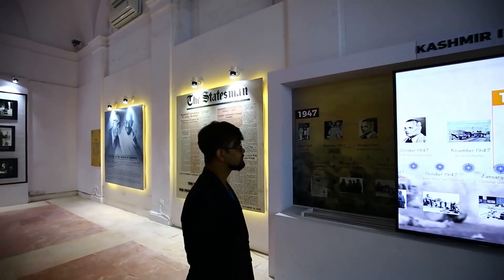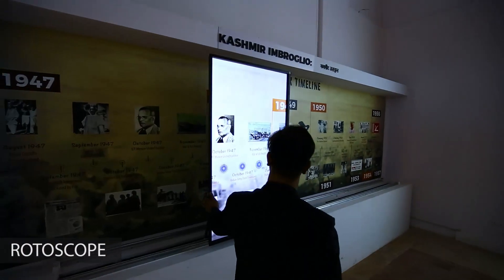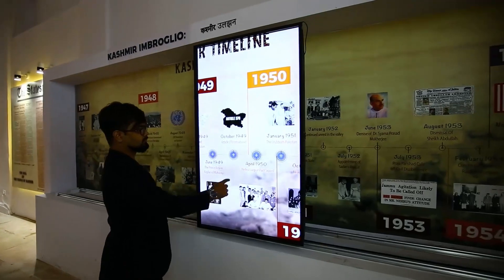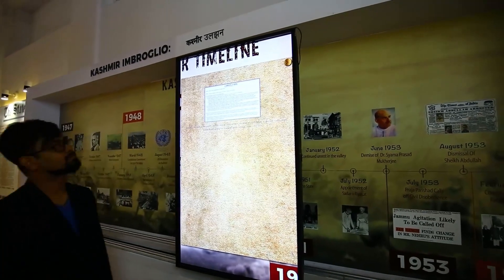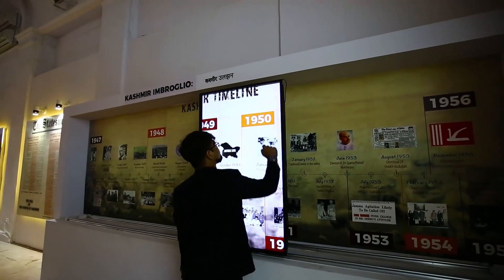A rotoscope or digital sliding screen has been used to recapitulate the timelines of events in the viewer's mind. A sliding touch screen scans the event on the timeline behind it and displays more information about that particular event upon interaction.